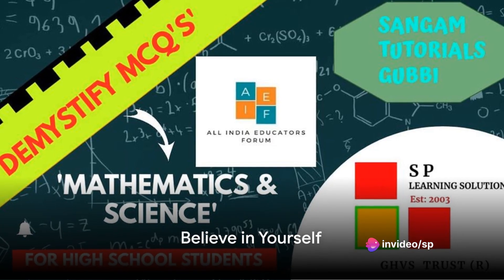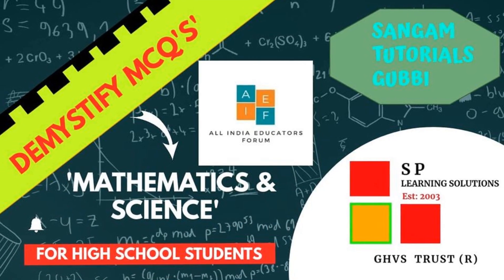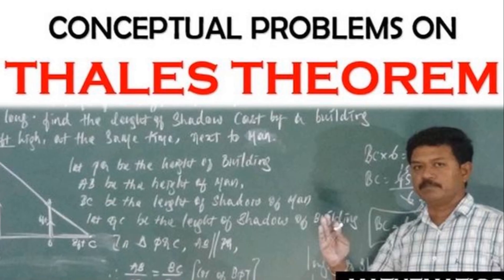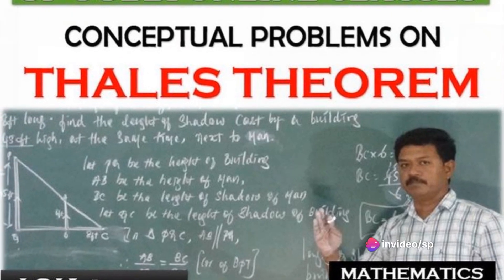First and foremost, it's essential to believe in yourself. Confidence is key, and it all starts with a positive mindset. You must believe that you have the ability to conquer even the most complex mathematical problems.